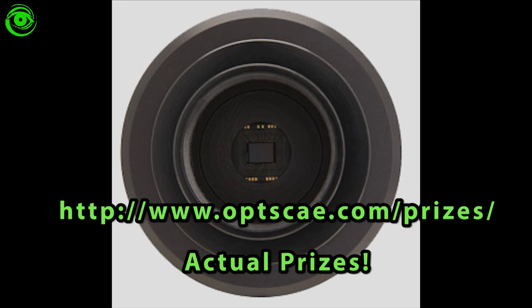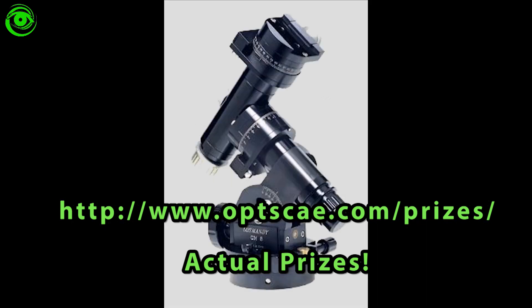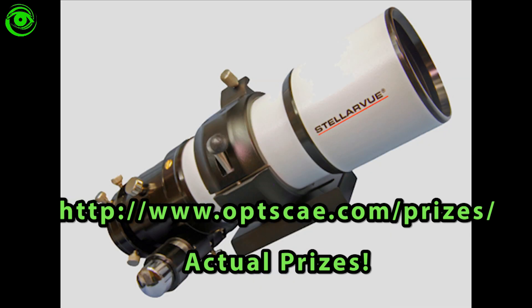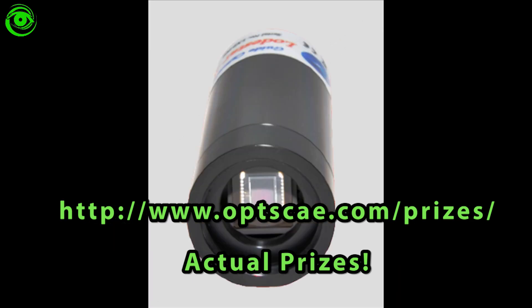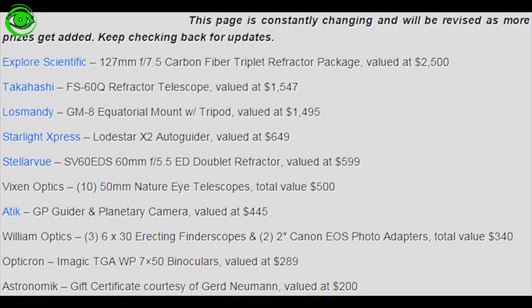Some of the raffles they have during the day are a no-charge raffle, but in order to win you have to be present. So make sure that you get to the event and be there for the big raffle prize. The prize list is always updating, and they already have thousands of dollars worth of astronomy gear up for raffle on their site. Make sure you get down there so you can win some new swag for your astronomy setup.